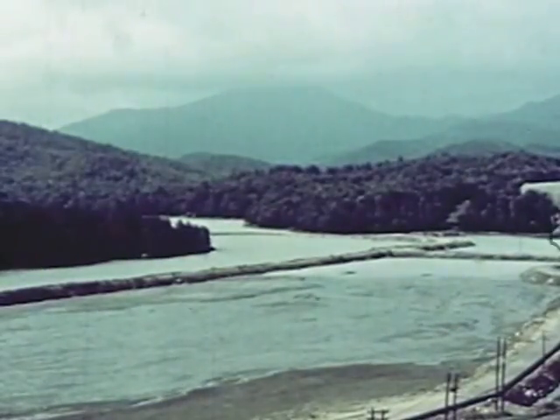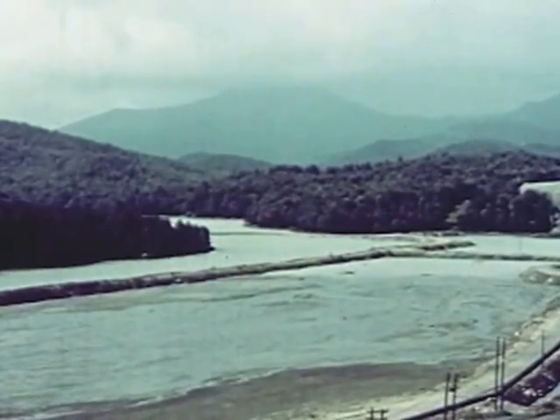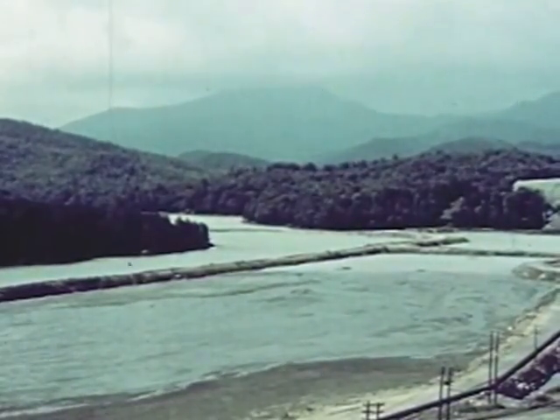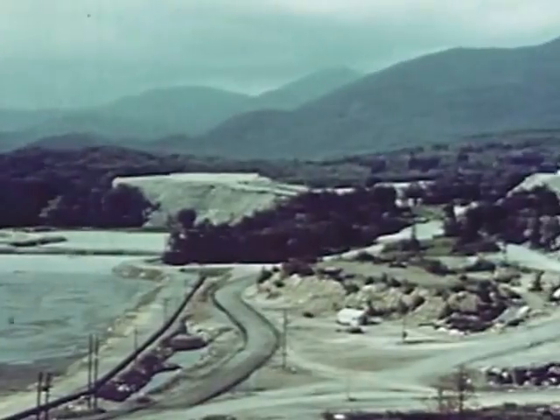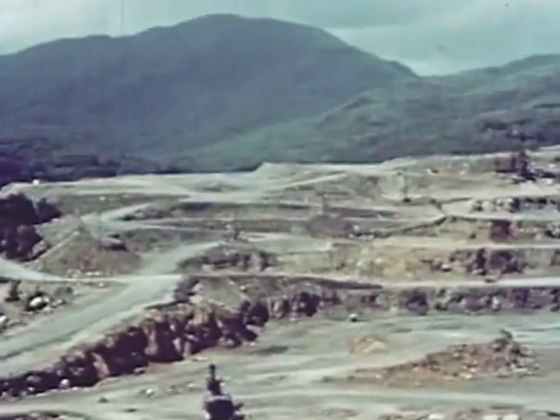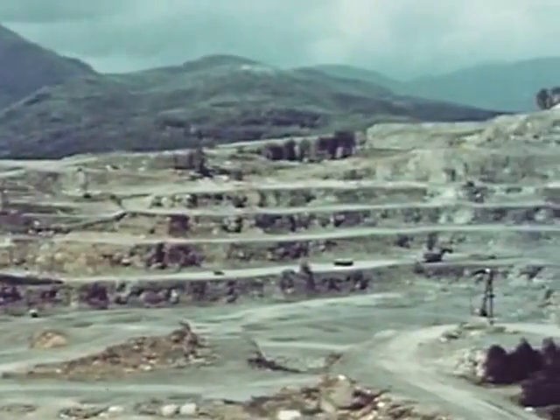In these mountains, locked between hard rock formations, ilmenite is found combined with magnetite or magnetic iron oxide. Here, a few miles south of Lake Placid, is the McIntyre mine of National Lead Company, the largest producing titanium mine in the world.